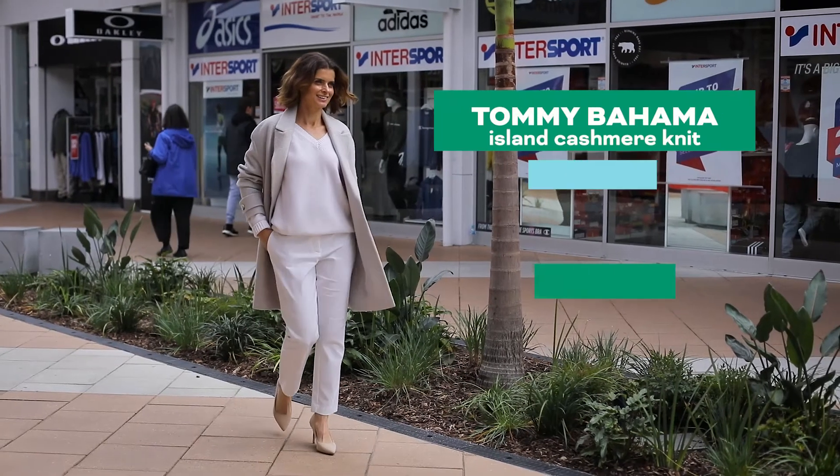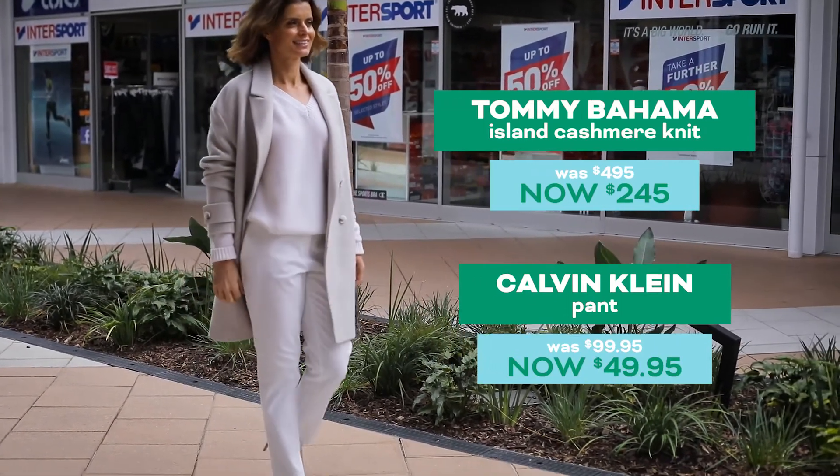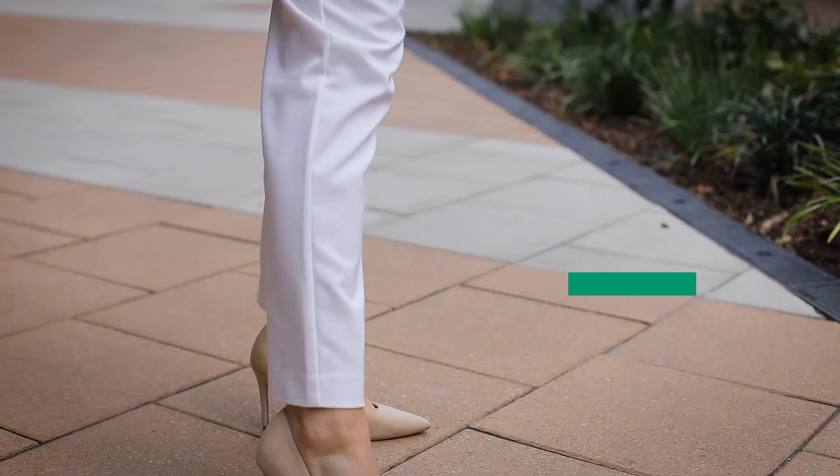A winter wardrobe does not have to be all black. I love this winter whites combination, including a 100% cashmere sweater from Tommy Bahama. So luxurious and super cozy.